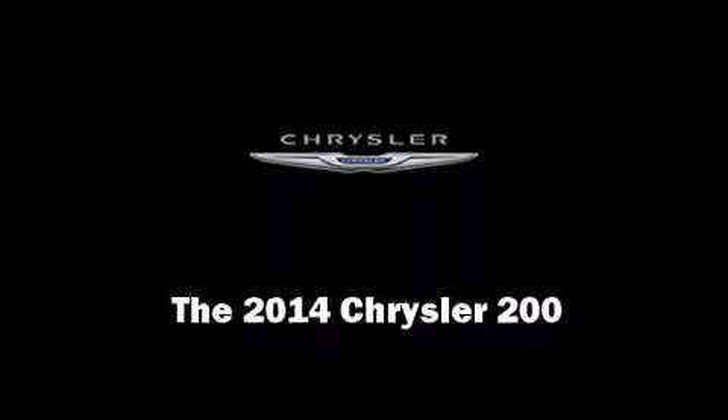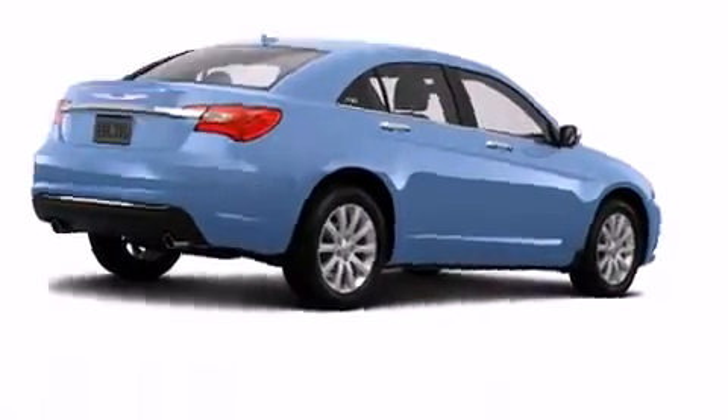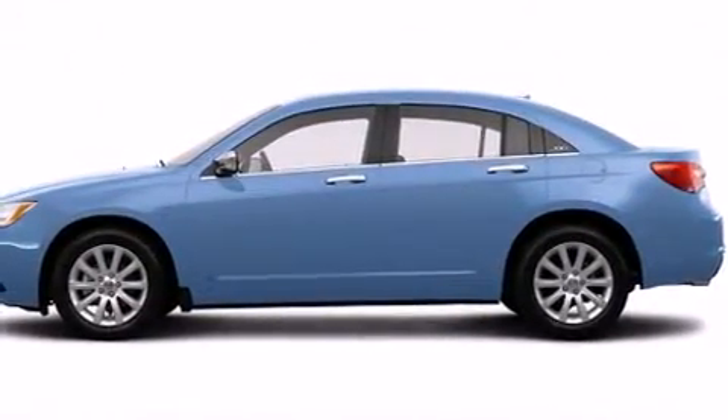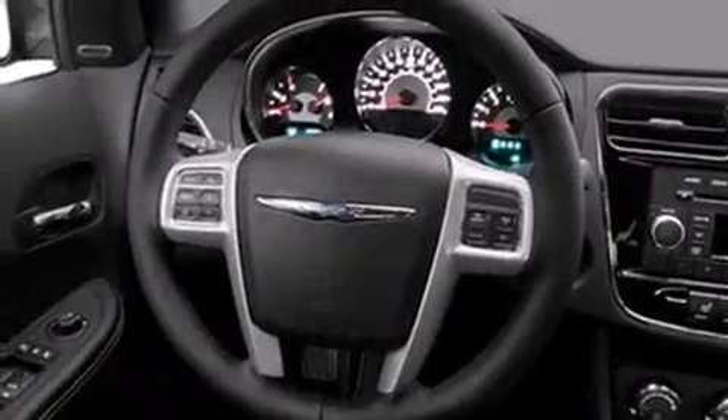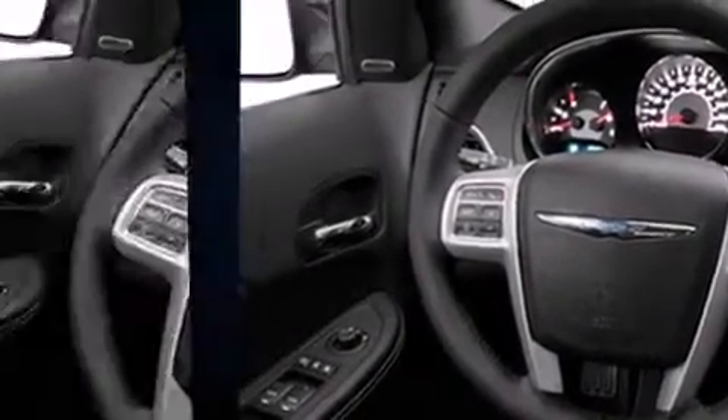Sensibility and practicality define the 2014 Chrysler 200. This four-door, five-passenger sedan provides a satisfying ride for all passengers. It features an automatic transmission, front-wheel drive, and a refined six-cylinder engine.